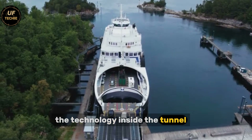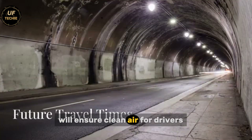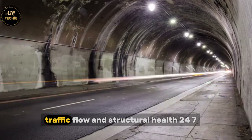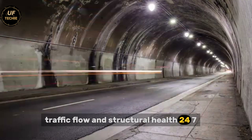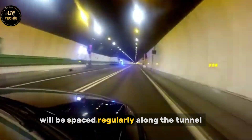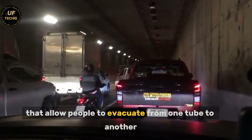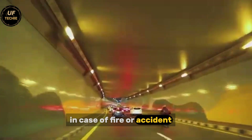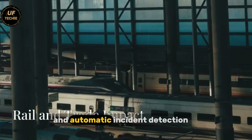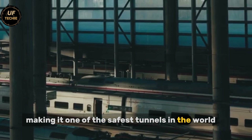The technology inside the tunnel will be state-of-the-art. Advanced ventilation systems will ensure clean air for drivers and passengers. Sensors will monitor air quality, traffic flow, and structural health 24/7. Emergency exits and safe refuge areas will be spaced regularly along the tunnel, connected by cross passages that allow people to evacuate from one tube to another in case of fire or accident. Fire suppression systems, high-tech lighting, and automatic incident detection will all be part of the design, making it one of the safest tunnels in the world.